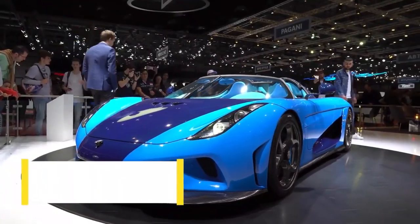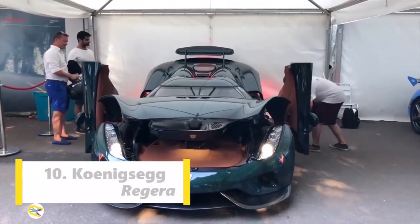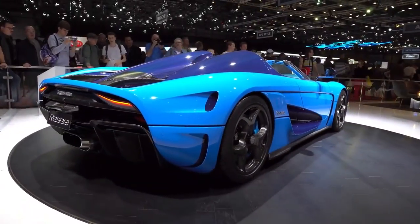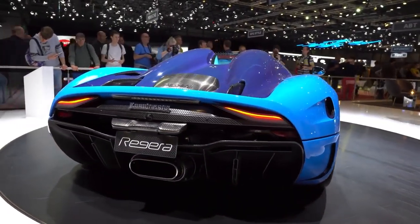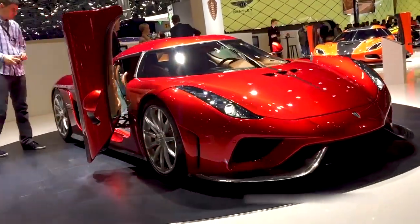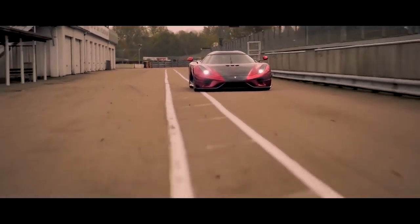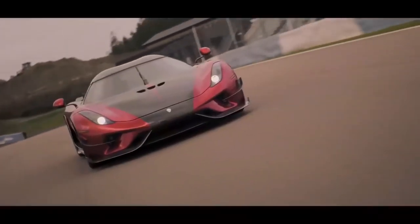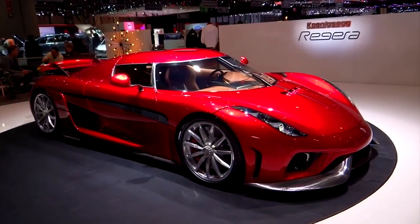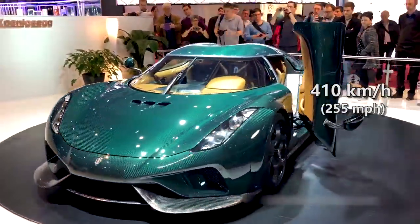Number 10 spot goes to Koenigsegg. The Koenigsegg Regera is a limited production plug-in hybrid Grand Touring sports car manufactured by Swedish automotive manufacturer Koenigsegg. The Regera was developed and designed to be a more practical, luxurious Grand Touring alternative to the rest of Koenigsegg's lightweight sports cars lineup, initially the Agera and currently the Jesko. The Regera has a reported total power output of 1,797 HP and an electronically limited top speed of 410 kmph.